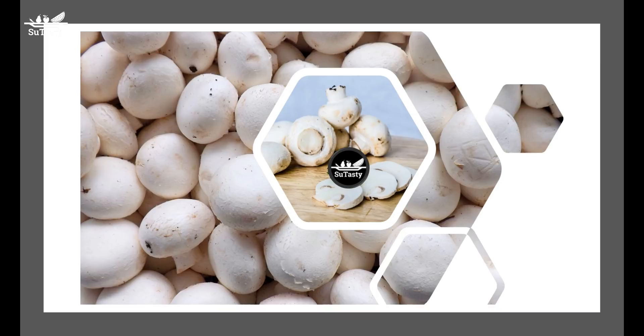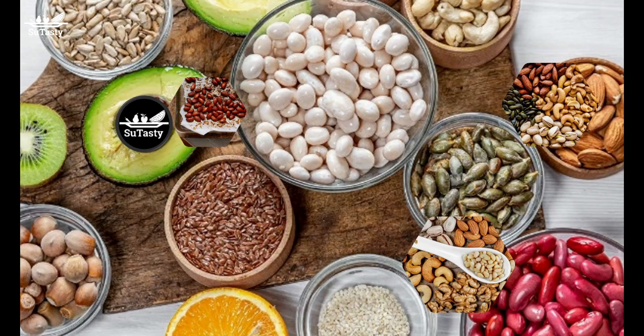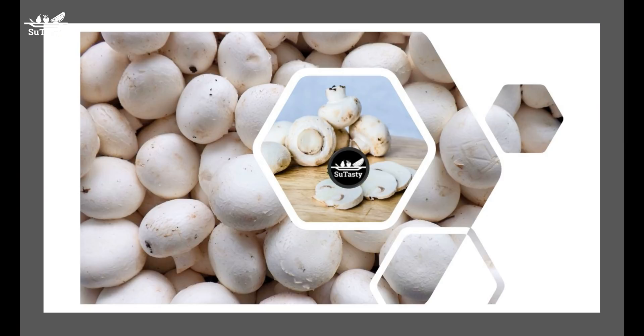Where is copper mostly found? Copper is primarily found in organ meats, especially the liver. Fish, nuts, and seeds are also among the best sources. Cooking in copper pots increases the copper content in food. For example, 3 ounces of braised beef liver gives you about 9,700 micrograms of copper, and 3 ounces of cooked oysters give you 2,290 micrograms. Half a cup of white cooked mushrooms gives you 390 micrograms of copper.